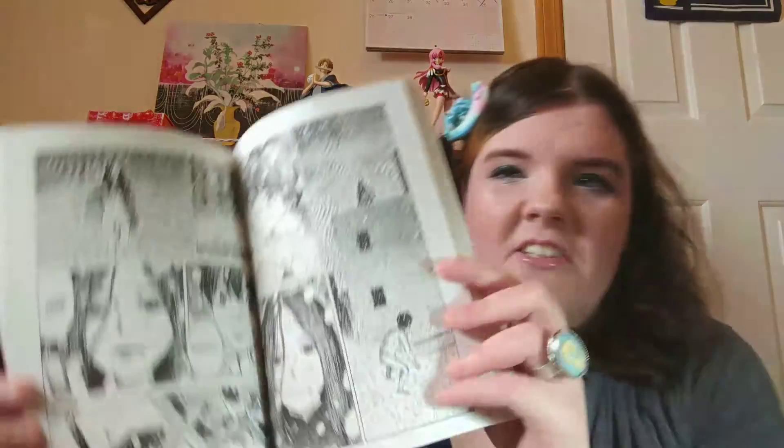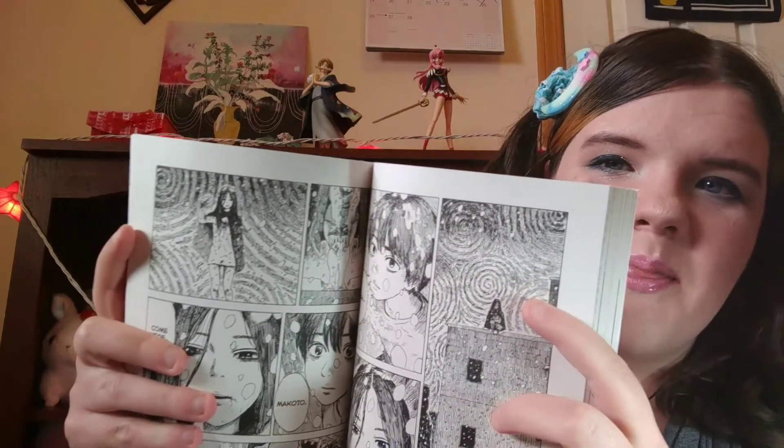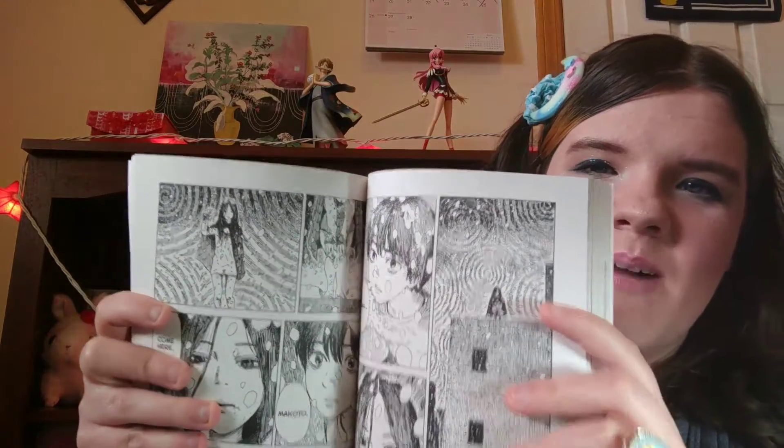This continues to get better and better. This volume in particular was so good — it's really interesting. We're starting to get more vampire characters developed, which is good because we're getting a wider cast than just Makoto himself. The art continues to be fantastic. I just love the way that Oshimi portrays what the night looks like to a vampire — it's so trippy.